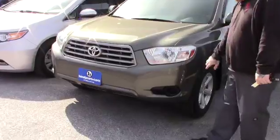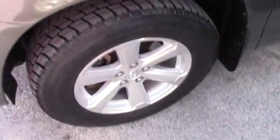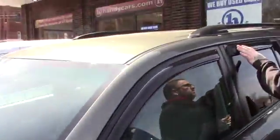This does have the multi-reflector headlights. Coming down along the side of the vehicle, it is on the nice Toyota alloy wheels. You've got the rain guards on the windows throughout. You can bring it around the back here and lift up your rear gate.